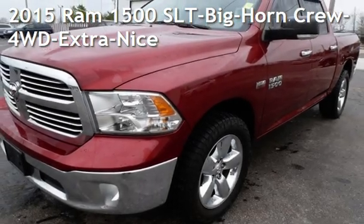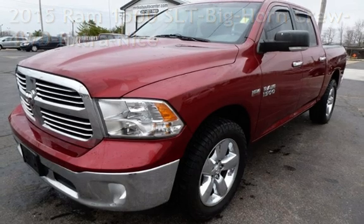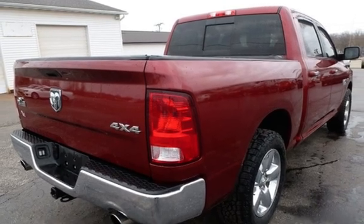Presenting a pre-owned 2015 Ram 1500. This four-door truck has an eight-cylinder, 5.7-liter V8 engine, with four-wheel drive, and an automatic transmission.